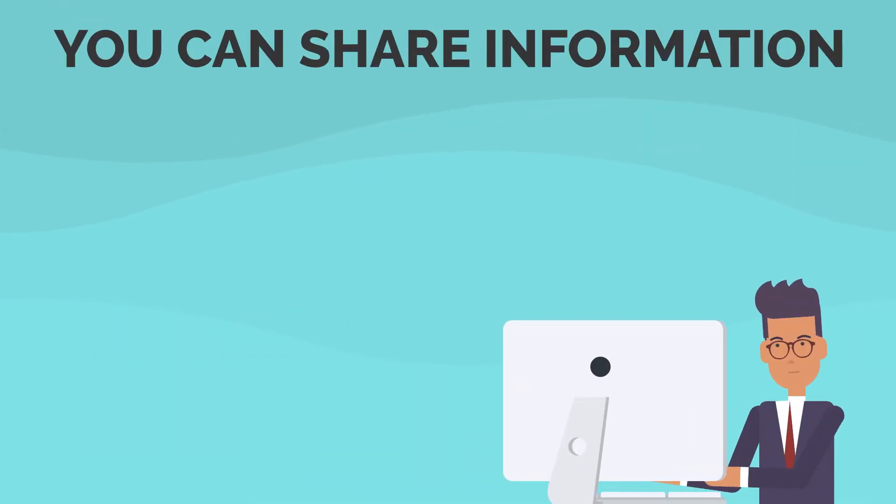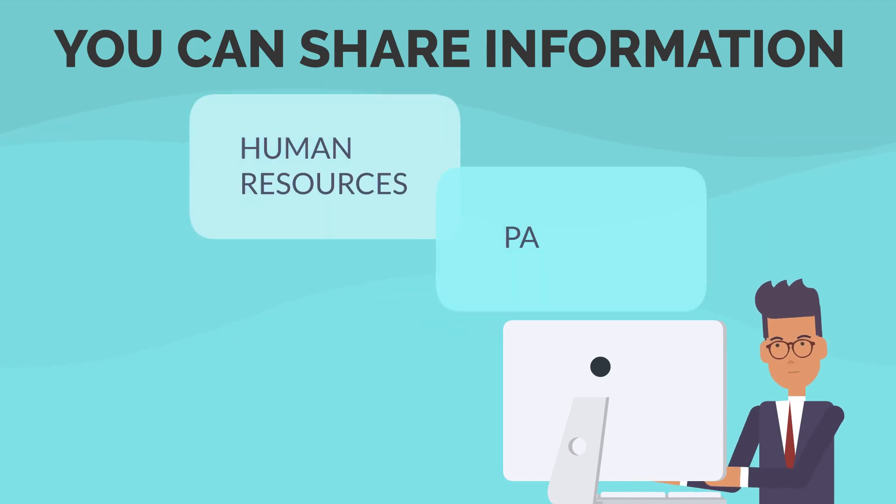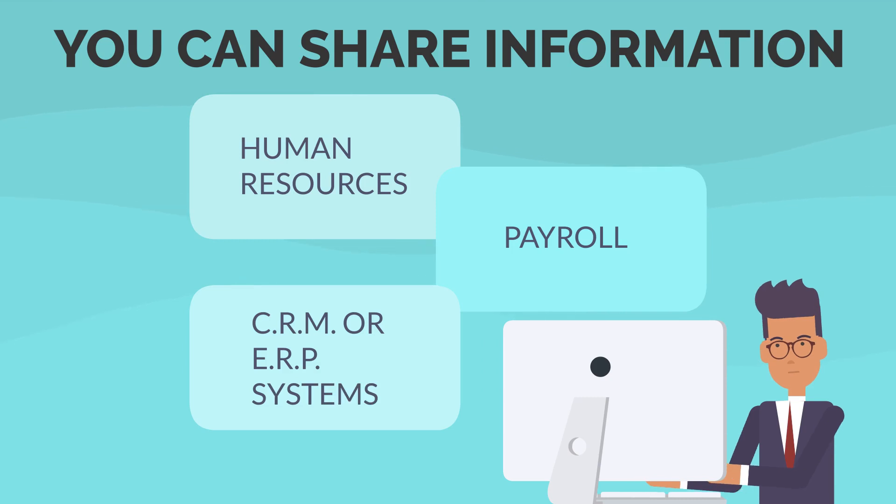With iRecruit's intelligent open API, you can share information with other applications such as human resources, payroll, CRM, or ERP systems.